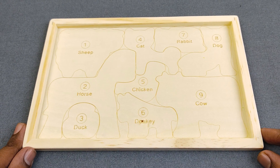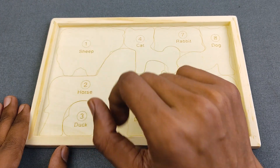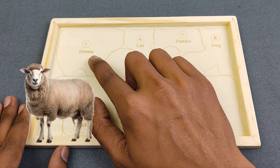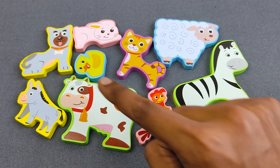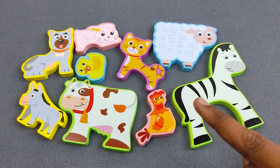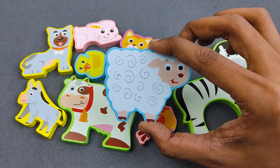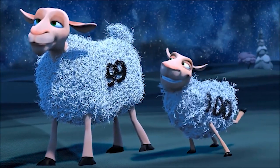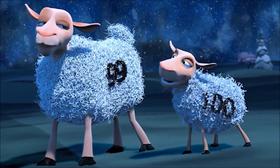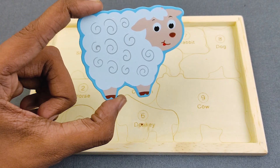Let's start with number one. Number one is sheep. Can you say it, guys? Where is the sheep? Oh nice, it's here! This is sheep. Wow, this is sheep!